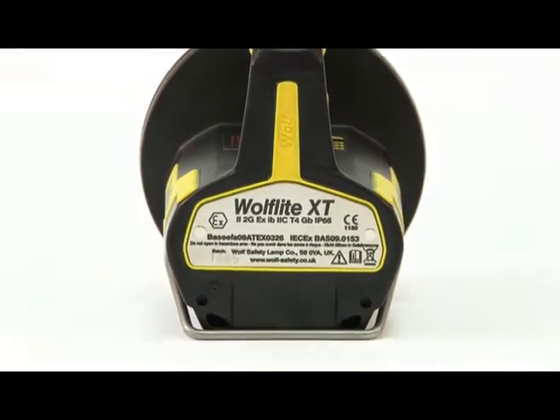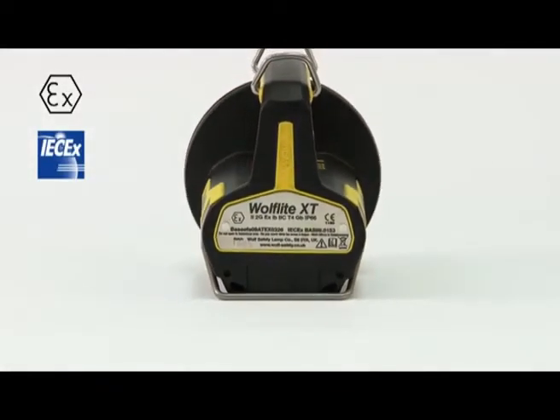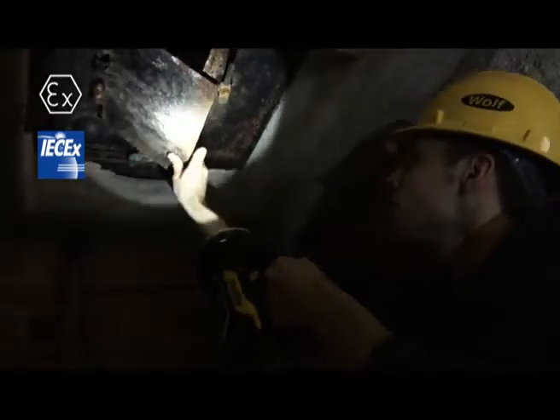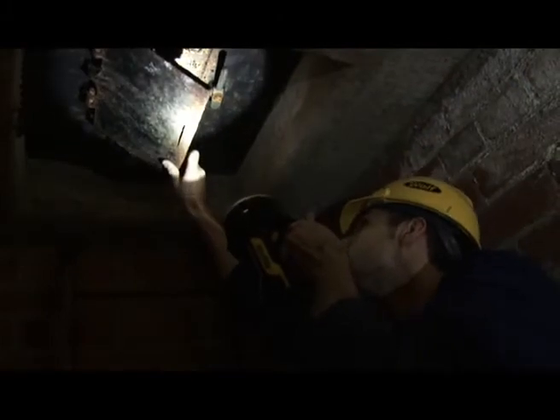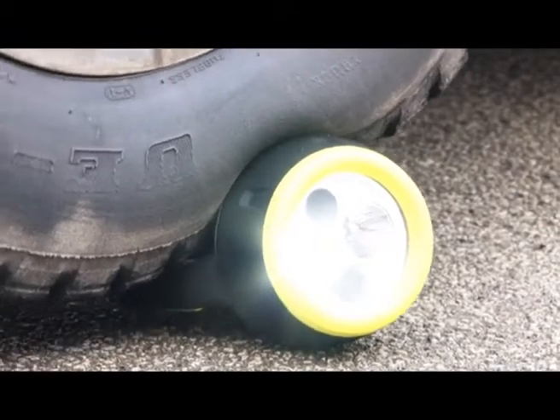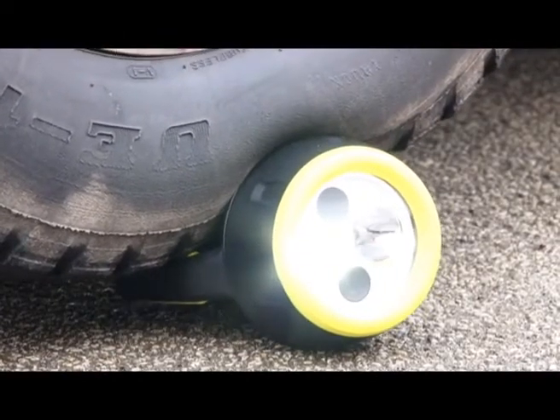The Wulff Light XT70 is ATEX and IECEx compliant and certified for safe use in virtually every Zone 1 potentially explosive atmosphere. With the XT70 you can be confident you are working with a product that has 100 years of design experience and expertise behind it.